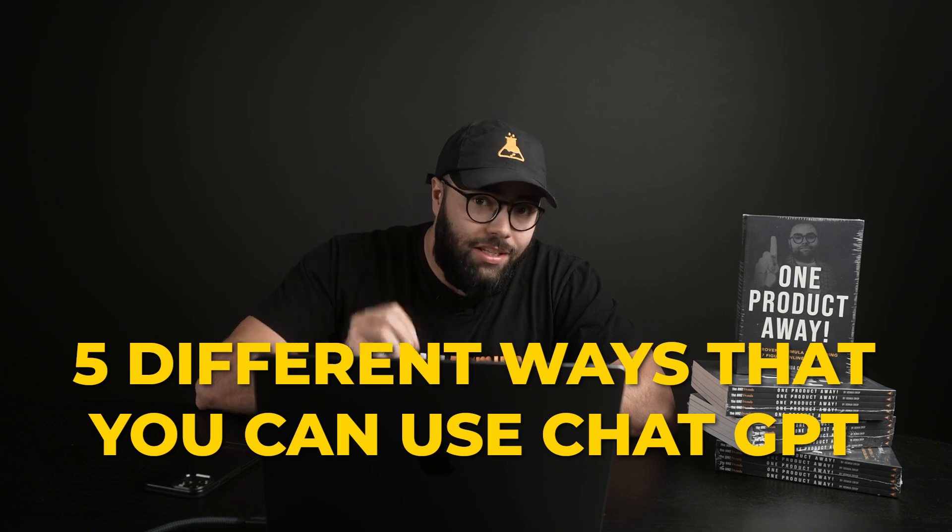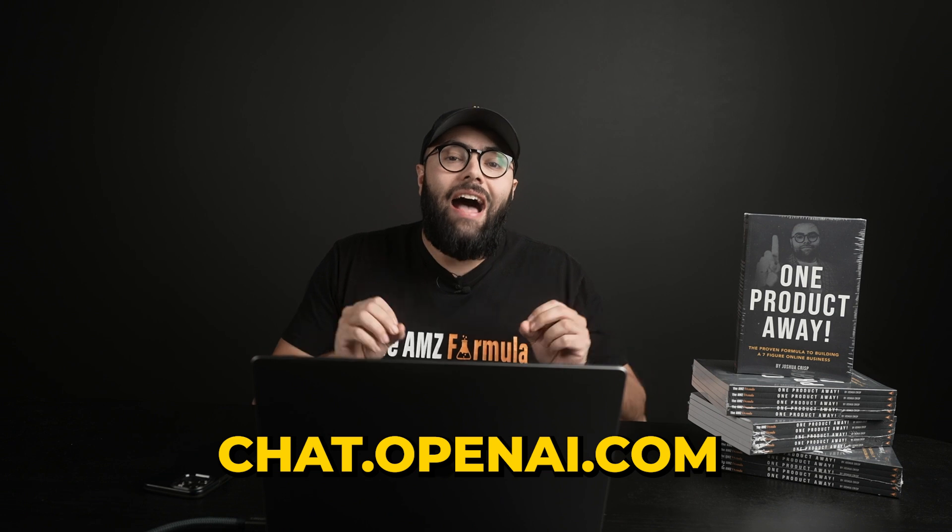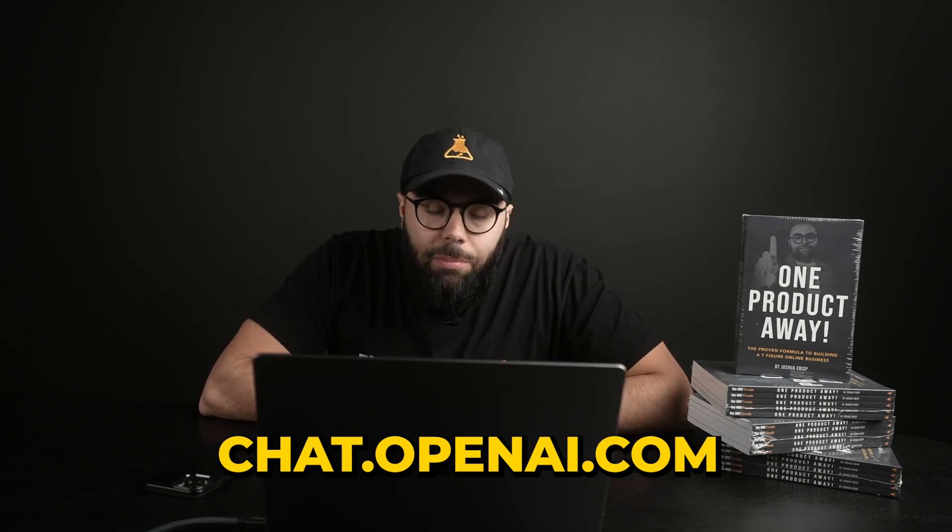In this video, I'm breaking down five different ways that you can use ChatGPT, which is artificial intelligence, as an Amazon FBA seller. If you don't have ChatGPT, you're gonna go and type in chat.openai.com and sign up for an account.